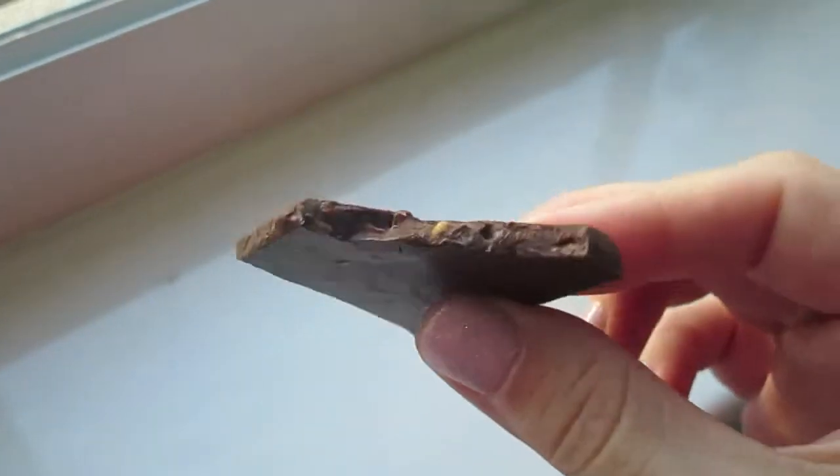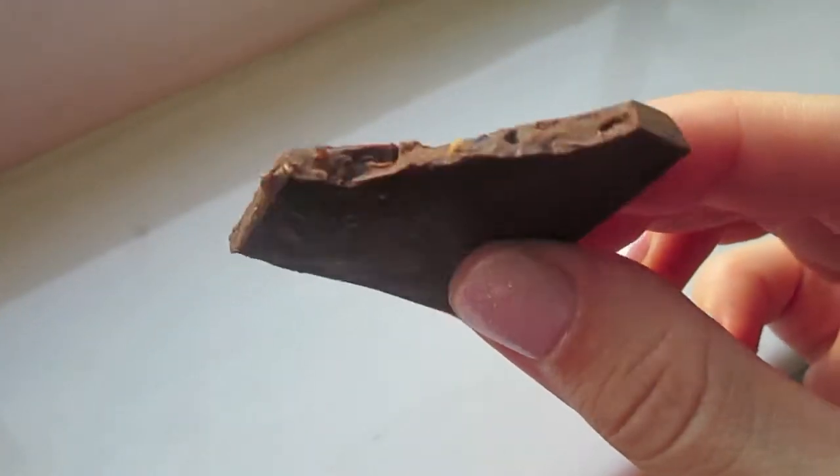If you see it in the store, grab at least a bar and try it — I feel like the majority of people will like this. When we first discovered it, I was very skeptical, but it's got this little crunch to it. I don't know if the crunchiness is the sea salt or the little caramel pieces or both, but all I know is it's delicious.